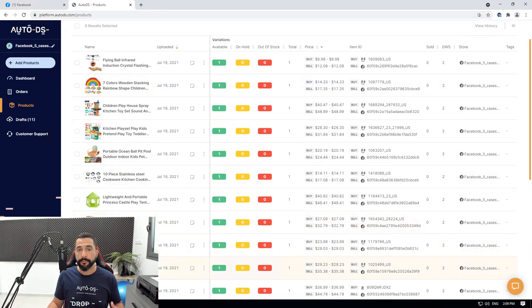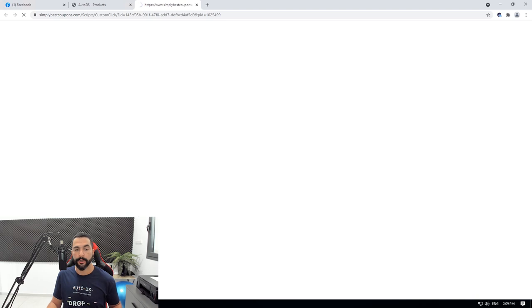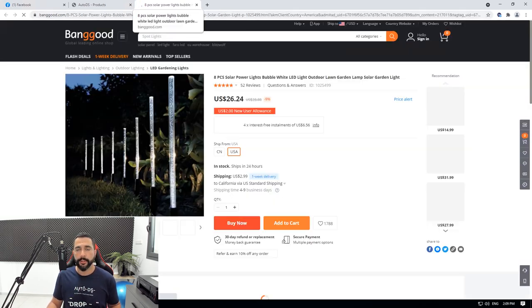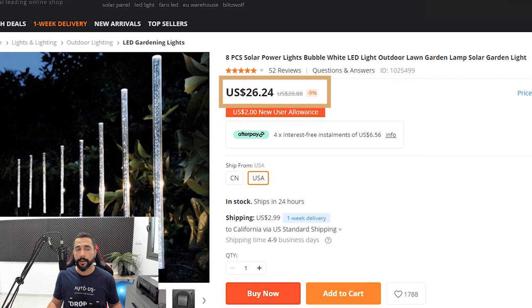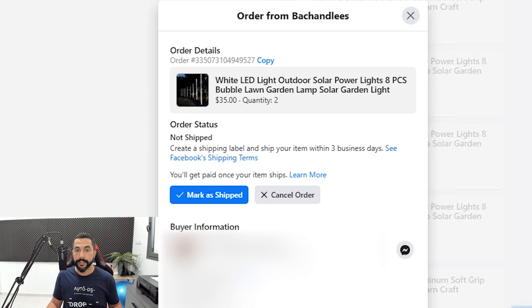Let's look at the profit margin for one of these best sellers — the white LED light outdoor solar power lights. I found it on AutoDS and clicked the source ID to see it on Banggood. I'm buying this product for $26.24 and selling it for $35. The only fee I pay is a 5% transaction fee to Facebook on the $35 selling price, and the rest is my profit. Here is the product that sold twice — quantity two at $35 each, totaling $70 in one transaction. These two products are my best sellers out of the 29 that sold in eight to nine days, and customer service helped here too.